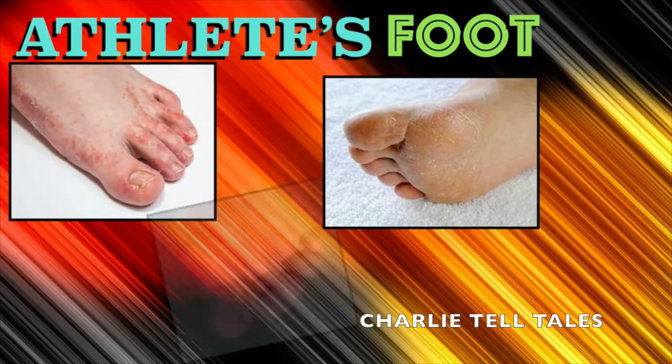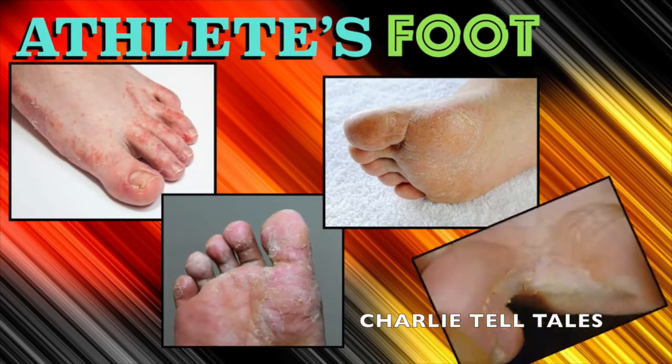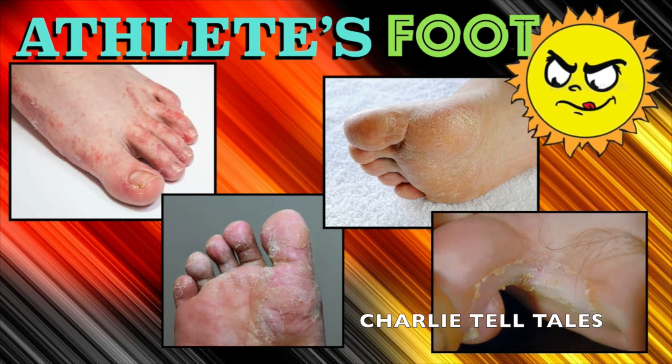Athlete's foot is a common type of fungal infection that makes the skin between your toes itchy and uncomfortable. It can happen any time of the year, but it often develops if you have sweaty feet in warm, damp environments, which occurs usually during summer.